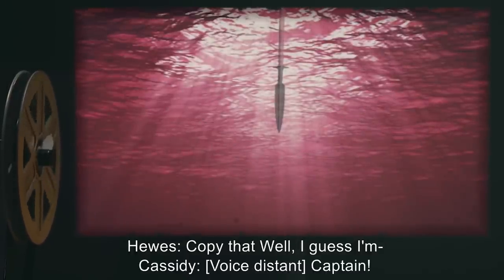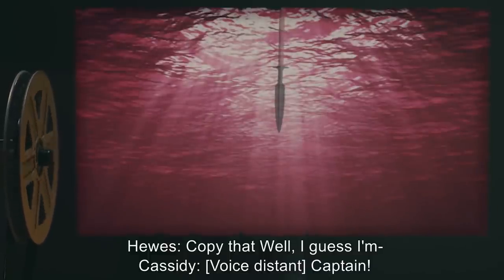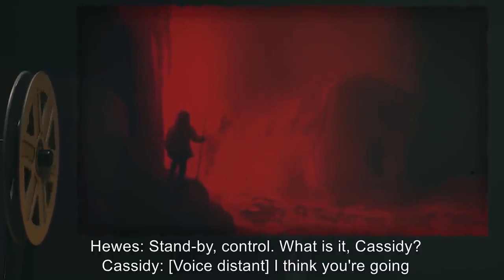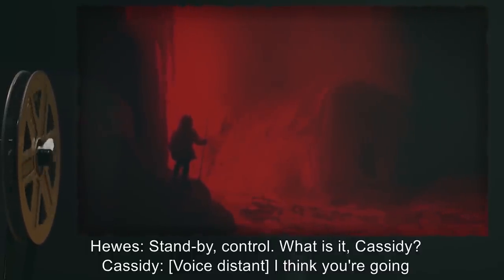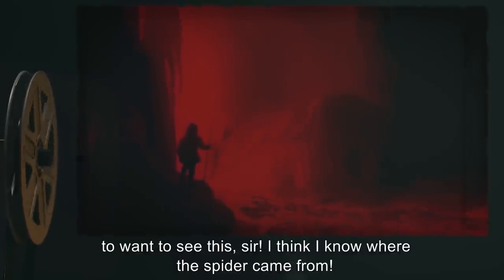Cassidy, voice distant: Captain. Hughes: What is it, Cassidy? Cassidy, voice distant: I think you're going to want to see this, sir. I think I know where the spider came from. Hughes: Control, I'm going deeper in the cave. Control: Affirmative. Proceed. Approximately one minute of boots crunching on ice and packed snow. Hughes: Oh, that's not good.